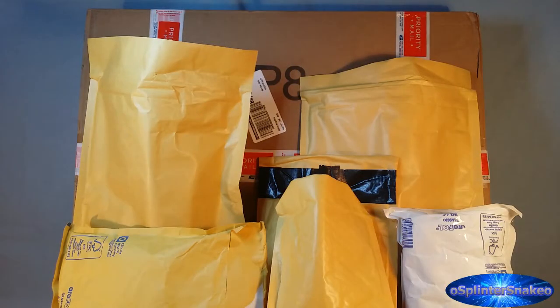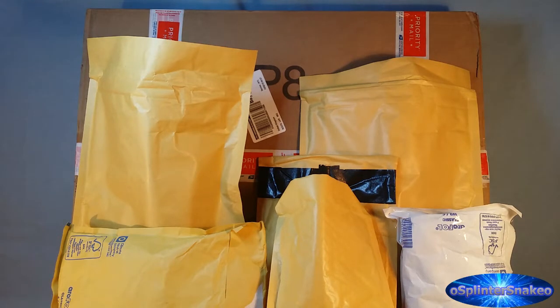Heyo, Spinsnego here coming at you with another box opening — or boxes openings, a lot of parcels openings. Today we have got a total of seven parcels to open and once again I have my lovely assistant Hazel here who's going to help. Say hello Hazel. Hi guys.